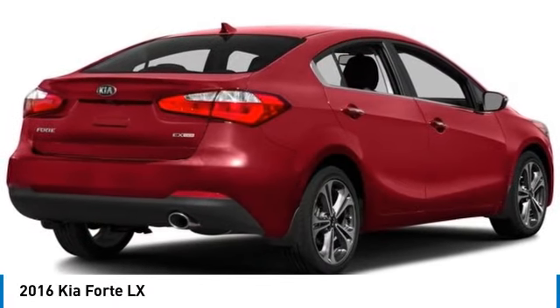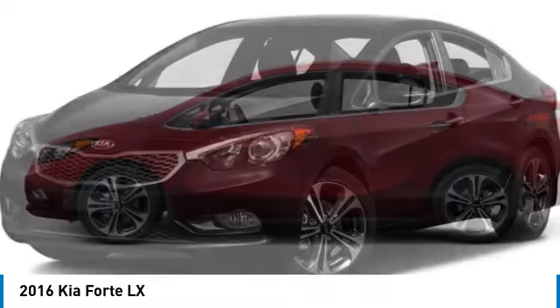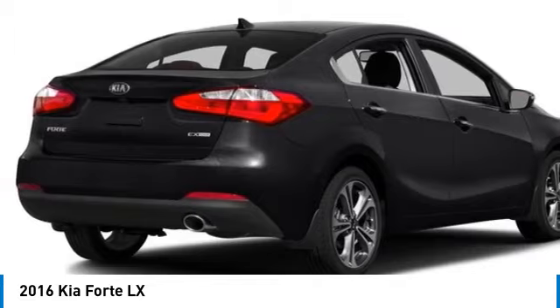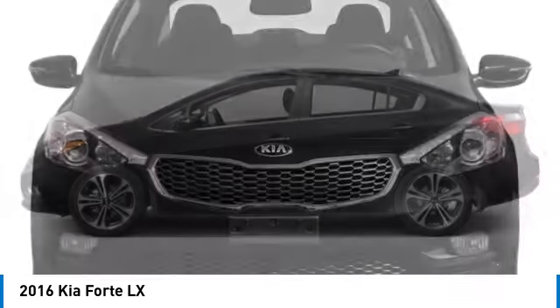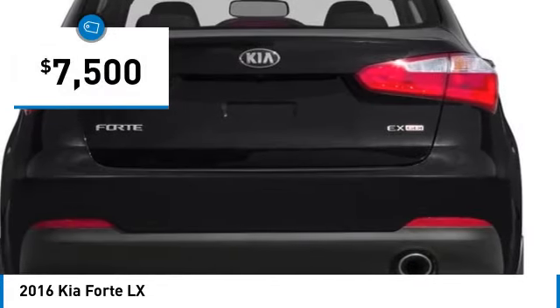Looking for the right vehicle? Check out the 2016 Forte. If you're looking for a trendy and feature-laden compact sedan, the Kia Forte is for you. It offers an exceptional combination of innovative design, high-quality engineering, and outstanding value, and is priced below $10,000.